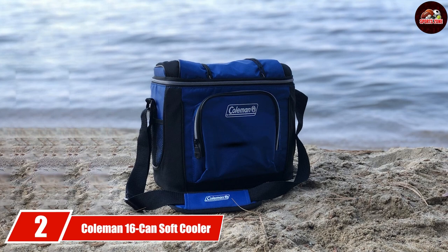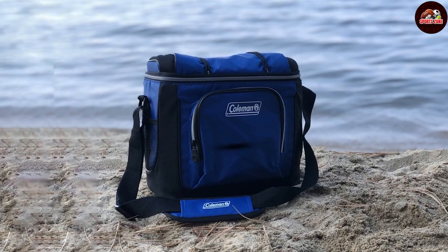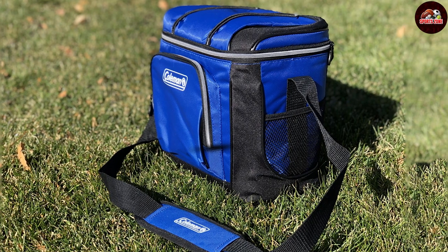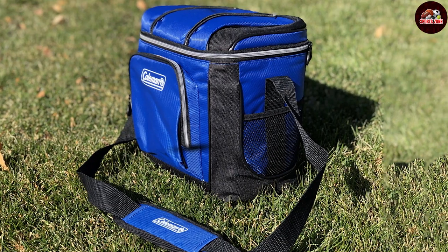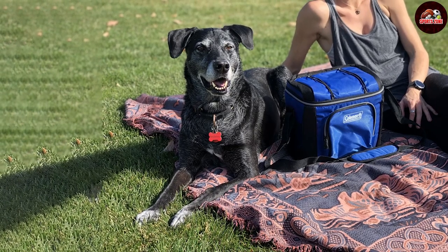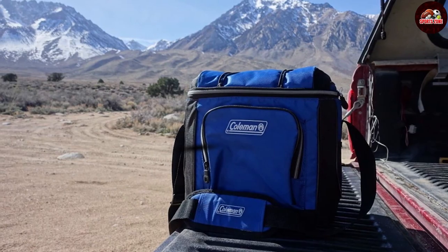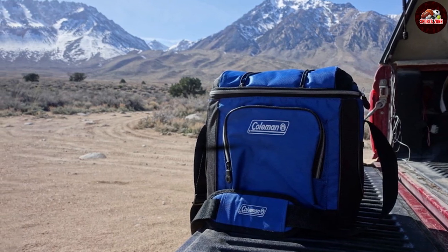Up next at number two, we present the Coleman 16-Can soft cooler with removable liner. This versatile soft cooler from Coleman offers many features that make it a standout choice. Adjustable shoulder straps are a bonus for easy transport, and its 16-can capacity is perfect for those extended golfing sessions. An interesting feature of this cooler is the removable plastic liner — you can use it to add an extra layer of cold retention, or remove it if you prefer more flexibility. Its heat-welded seams prevent leaks, ensuring your cooler stays dry and your beverages cold.